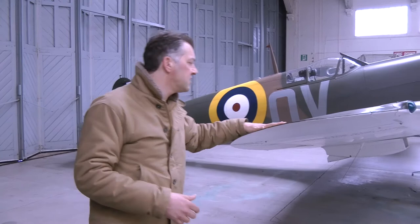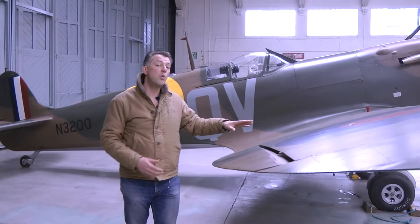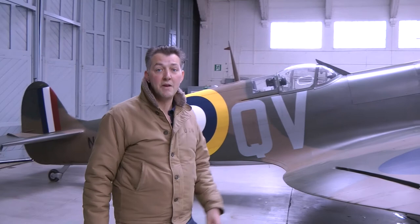RJ Mitchell was busy trying to design a 300 mile-an-hour heavy bomber at the time, and was suffering from cancer, and sadly died in 1937. So most of the design work was actually created by other parts of the team, and the famous wings are the responsibility of Beverly Shenstone and Alfadi.